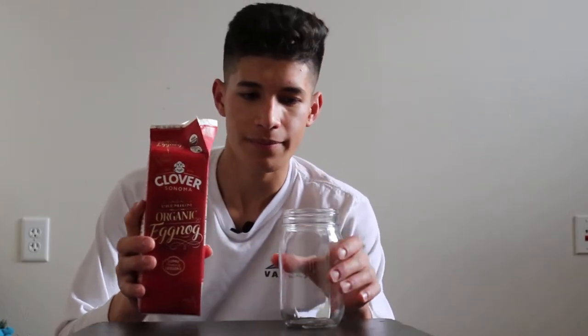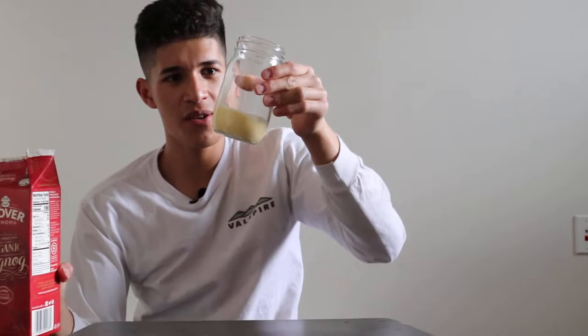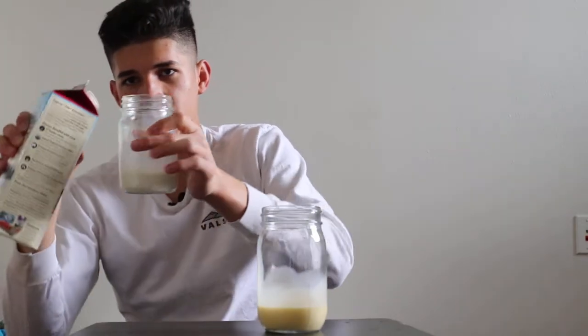We have the Clover Sonoma Premium Organic eggnog. I have high expectations for this one because it says premium organic. I like how you have to open it like a school milk carton style. Let's give it a nice pour. Oh, that's a thick one — yes, thickness is good! This is a little thicker than the other one. Color-wise, it's a little more yellow than the other one, definitely more eggy.